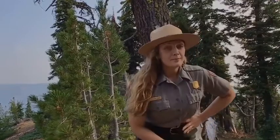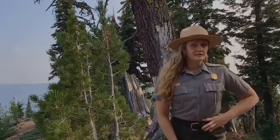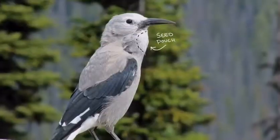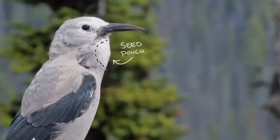Upon opening the cones, the Clark's Nutcracker pulls out seeds individually. In one study, researchers found that on average the bird could pull out 32 seeds per minute. Although they may snack on a few seeds, their goal is to cache or hide these seeds for later use. These birds have an expandable pouch behind their tongue, allowing them to transport seeds. Most Clark's Nutcrackers can fit anywhere from 30 to 80 seeds in their throat pouch, though one Clark's Nutcracker was observed carrying 150 seeds at one time.